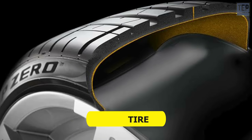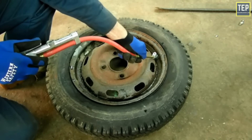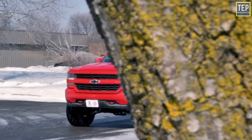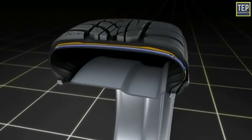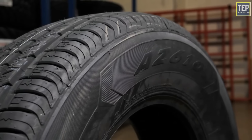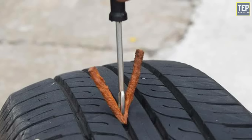A tube type tire consists of a tube placed between the tire and the wheel rim, filled with air to support the vehicle's weight and maintain the tire's shape. Tube type tires were used for many years before tubeless tires were created. Tubeless tires are preferred because they weigh less, have better handling, and when a tube type tire loses inflation it tends to come off the rim. Tubeless tires also allow puncture repair without removing the tire from the rim, so individuals can repair the tire themselves with a puncture repair kit.